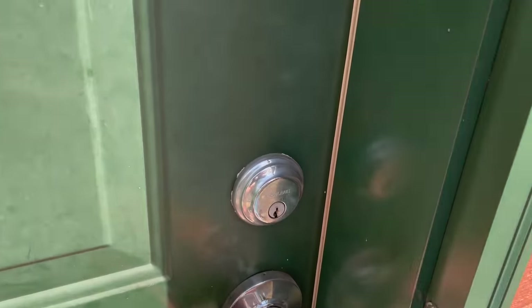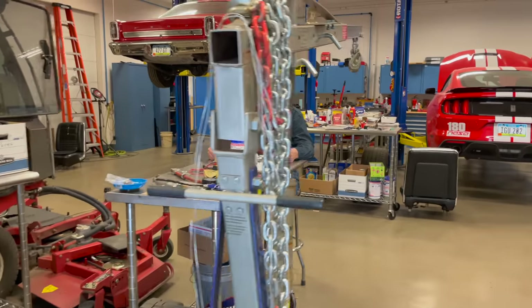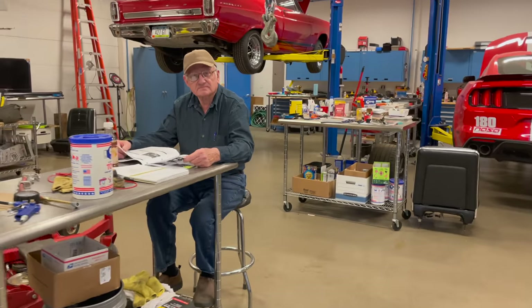All right, I have a treat for you today. I'm out here at my dad's house. We're gonna go in and take a look at his collection. You're gonna meet him — he's the one that got me into cars and the reason that I like the cars that I do. So let's go inside, meet him, and we'll show you his collection.